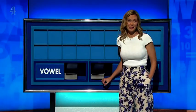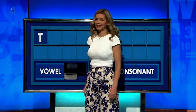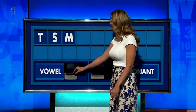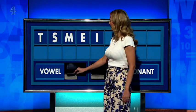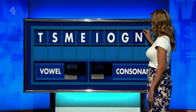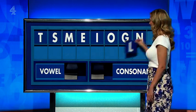Yeah, playing against Buzz Lightyear — he's never got a chance. T. Consonant — S. Consonant — M. Vowel — E. Vowel — I. Vowel — O. Consonant — G. Consonant — N. And a final consonant, please — final L.